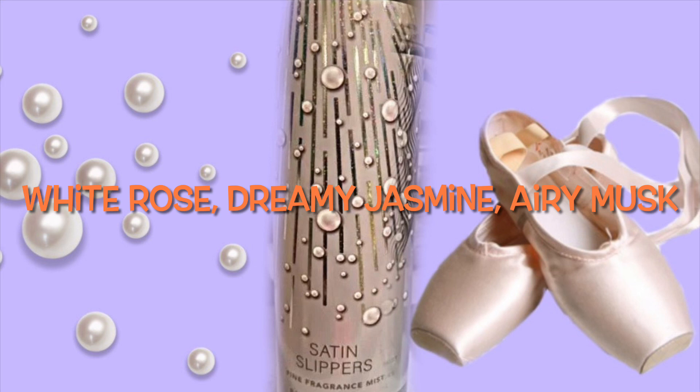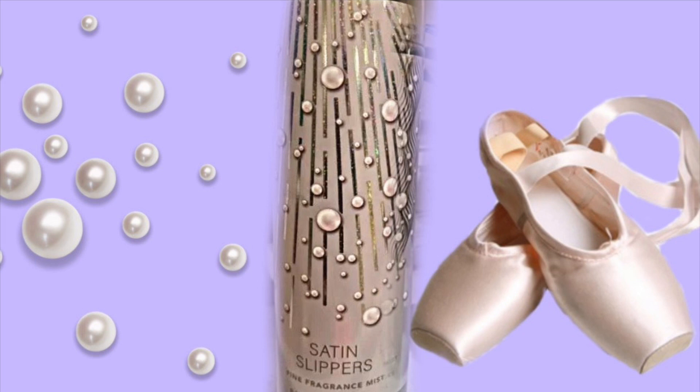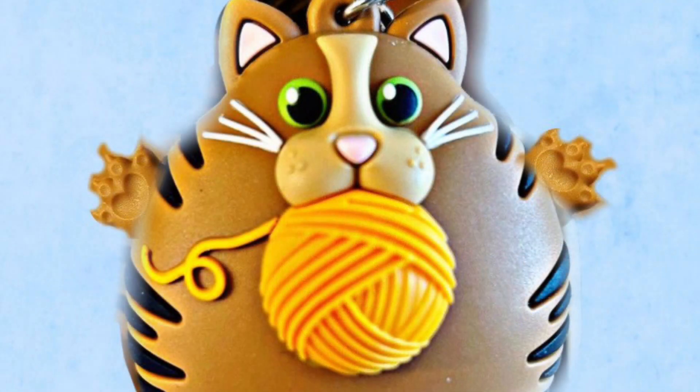Out of these two I think Ballet Nights will be the one I like the best, but I want to try them because I might end up liking both. They seem pretty unique as far as the scent notes and scent names go — I like that it's a different collection than what we usually see.